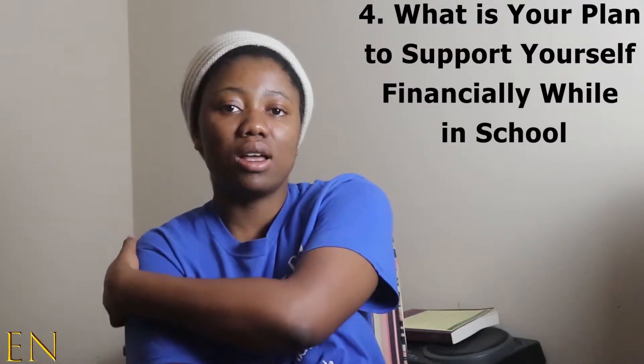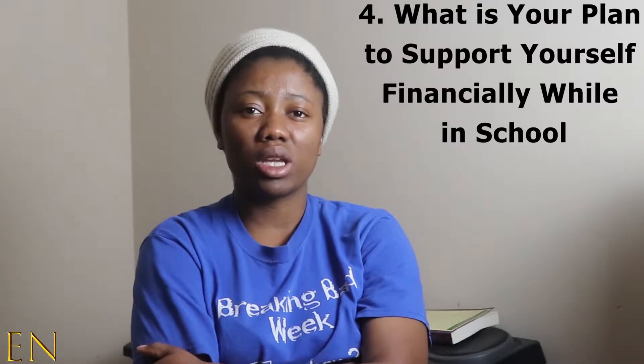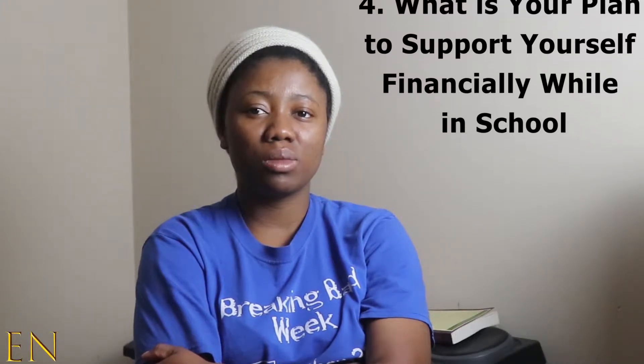The next question they ask is about financial commitment. Because you're going to school 40 hours a week for nine months — and possibly 10 to 12 months if you include Lambda Next — you will not be able to work. The financial commitment question is designed for them to know how you are going to pay your bills while you're in school, because you still have to pay rent or a mortgage, utility bills, and feed yourself.